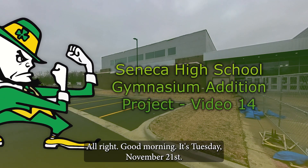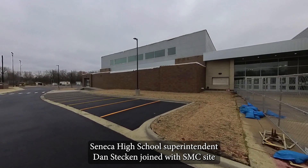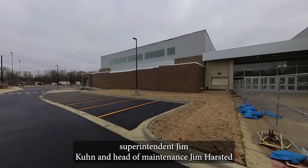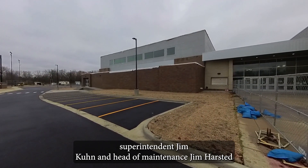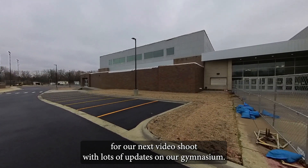Good morning. It's Tuesday, November 21st. Seneca High School Superintendent Dan Stecken joined with SMC Site Superintendent Jim Kuhn and Head of Maintenance Jim Harstad for our next video shoot with lots of updates on our gymnasium.